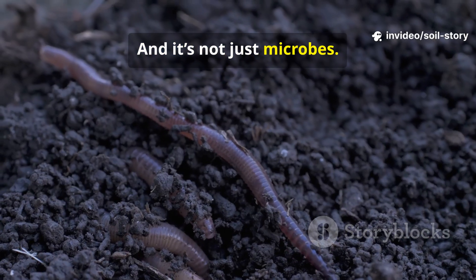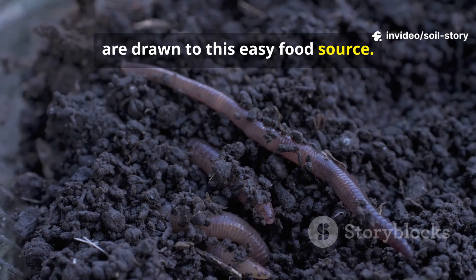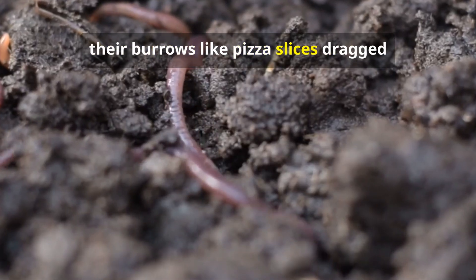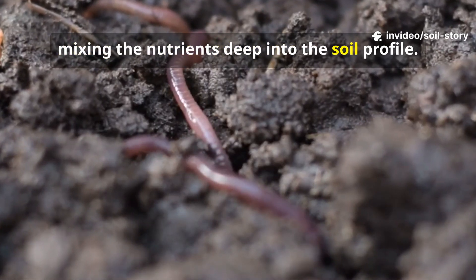And it's not just microbes. Earthworms, the architects of the soil, are drawn to this easy food source. They pull these tiny bits down into their burrows like pizza slices dragged into an underground party, mixing the nutrients deep into the soil profile.